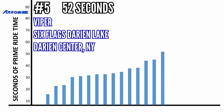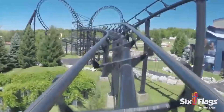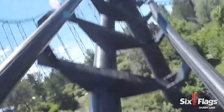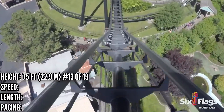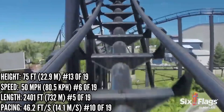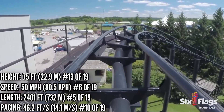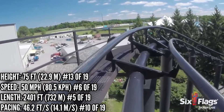In 5th place with 52 seconds is Viper at Six Flags Darien Lake — 5th place, and the first coaster to ever open with 5 inversions. Seems appropriate. This dates all the way back to 1982 and is still seen as one of the better Arrow loopers still standing. It's 13th in height, 6th in speed, 5th in length, and 10th in pacing. The mid-course slows the train down significantly in the official POV, and that's a real killer for the pacing.